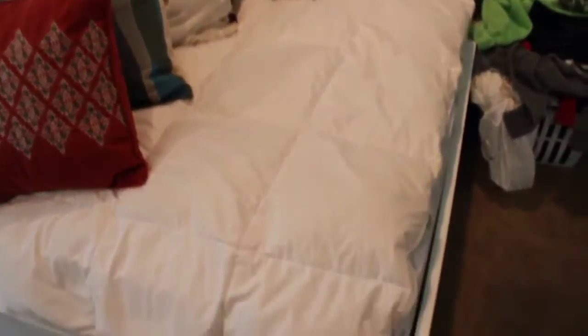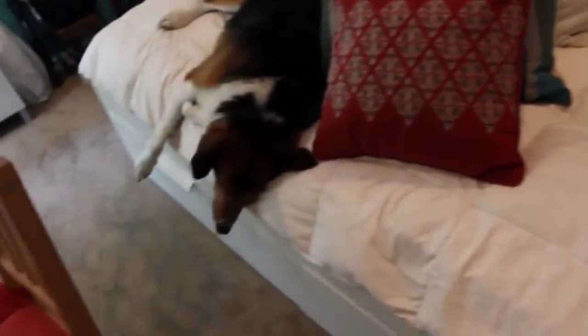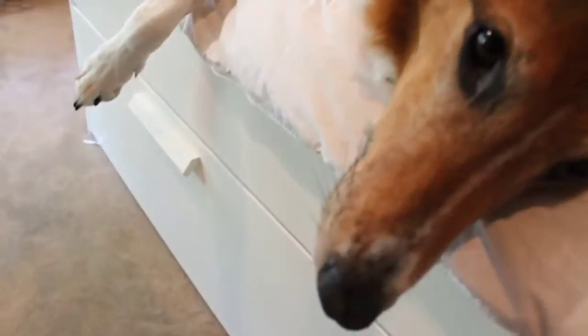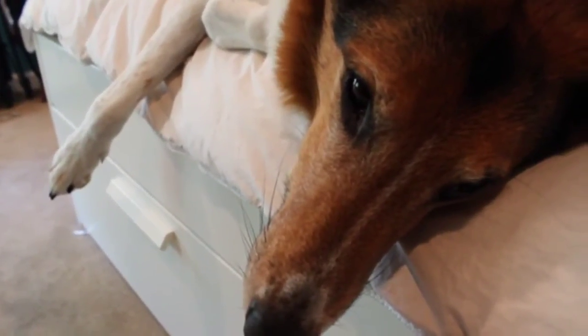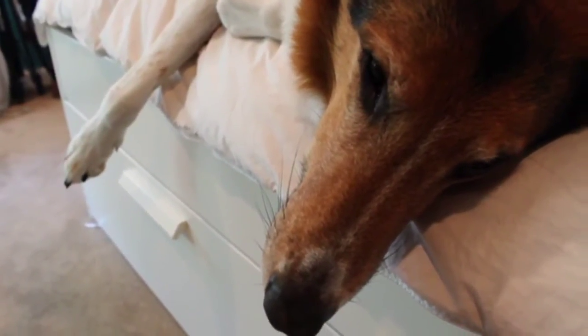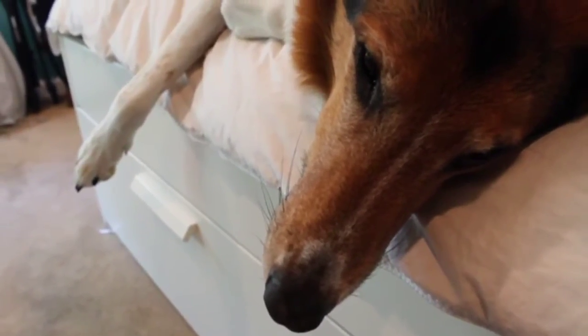And then here's my bed — it's just, you know, comforter, pillows, Harry. Oh, hey Harry. Hi. Can you say hello? Say hello. Okay, he just gave you the metal claw.